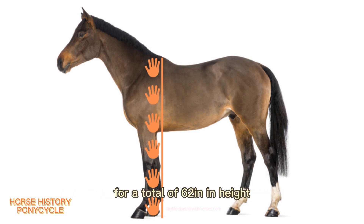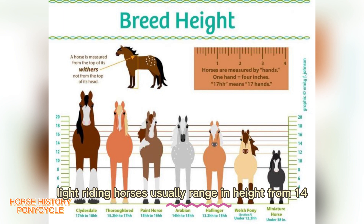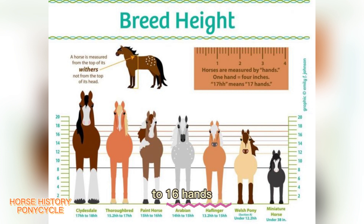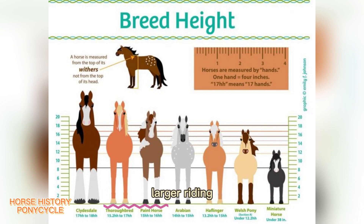That equals a total of 62 inches in height. The size of horses varies by breed but is also influenced by nutrition. Light riding horses usually range in height from 14 to 16 hands and can weigh from 380 to 550 kilograms. Larger riding horses usually start at about 15.2 hands and often are as tall as 17 hands.